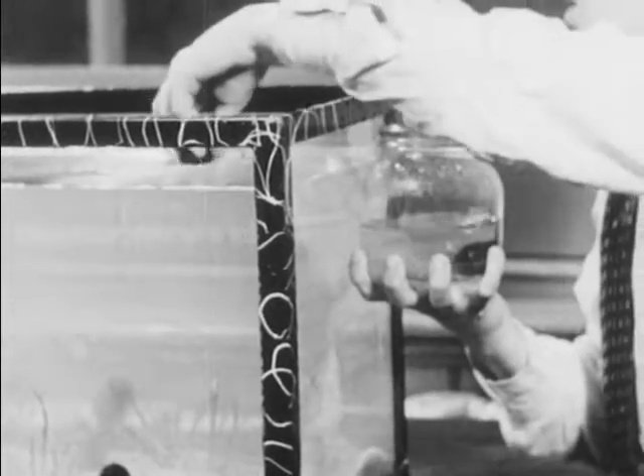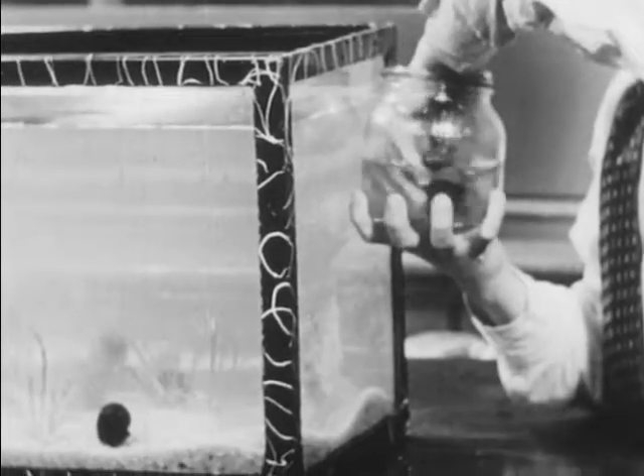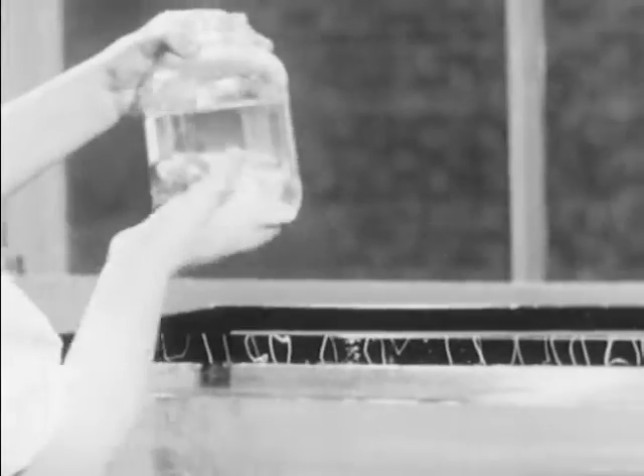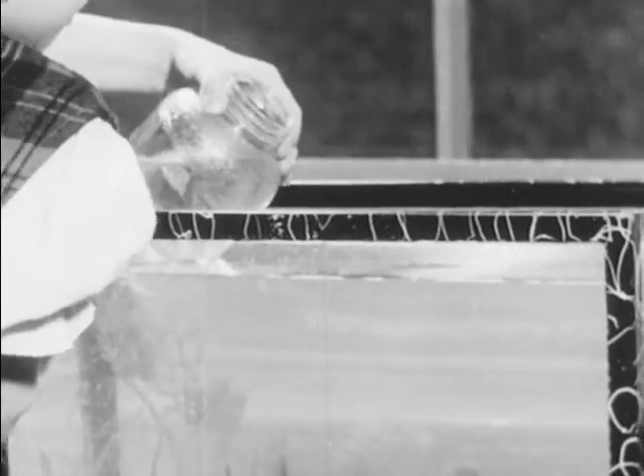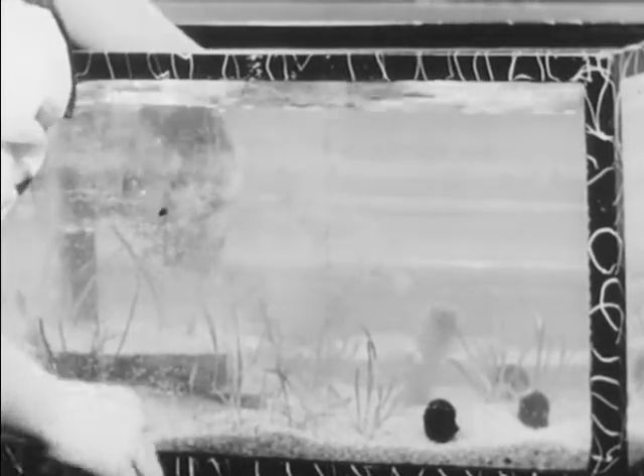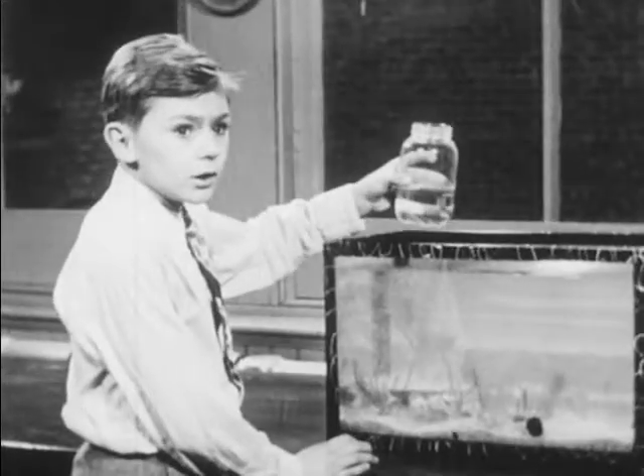Jack has brought three water snails, Helen has four goldfish, and Fred has two more tadpoles. But wait — tadpoles and goldfish don't get along very well together. Sometimes a hungry goldfish will bite a tadpole. Fred has a good idea: let's put the tadpoles in a separate aquarium. Now the tadpoles are safe, and we can still watch all these little animals and learn how they live.